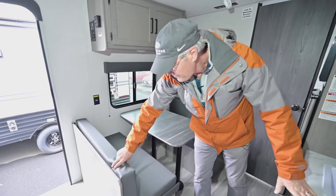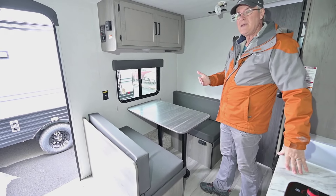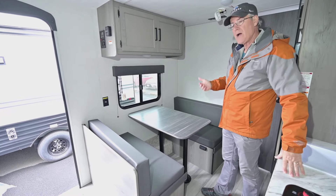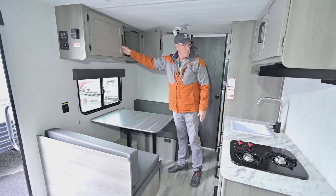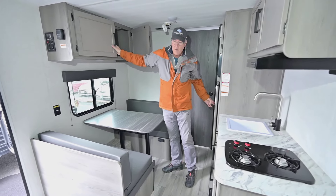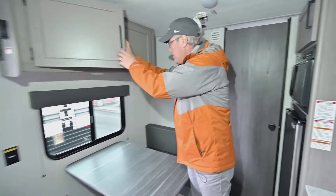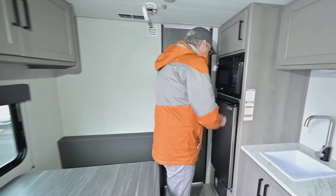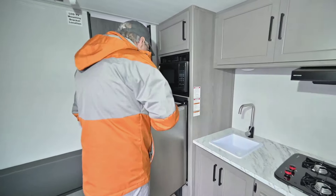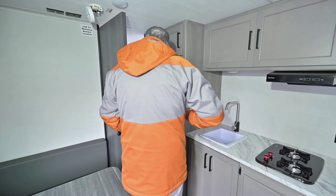It's a lightweight trailer so it's simply put together, but it's got the bones for what you need to go camping. You've got a place to stay dry, sleep comfortably, and store things. Your refrigerator is at a slightly higher level so it's easier to load and unload, and there's a window that goes out to the patio area.